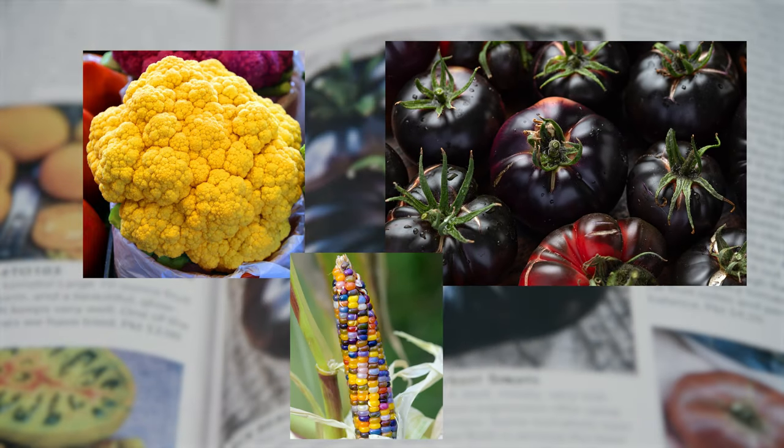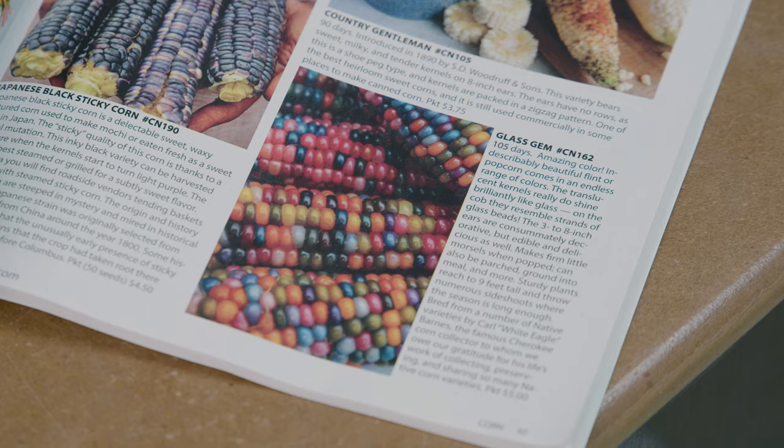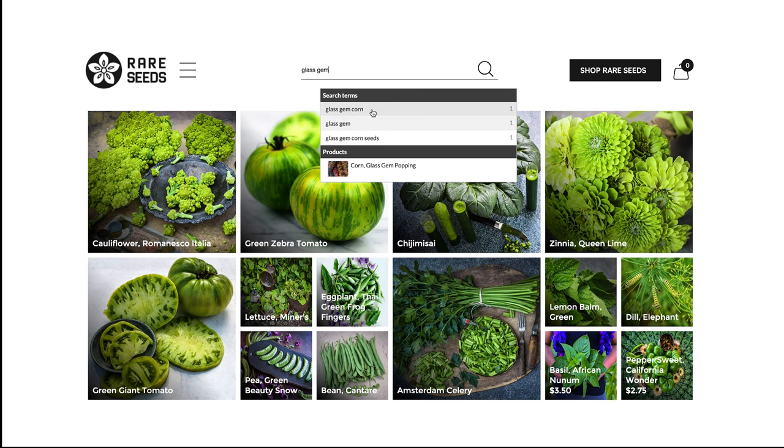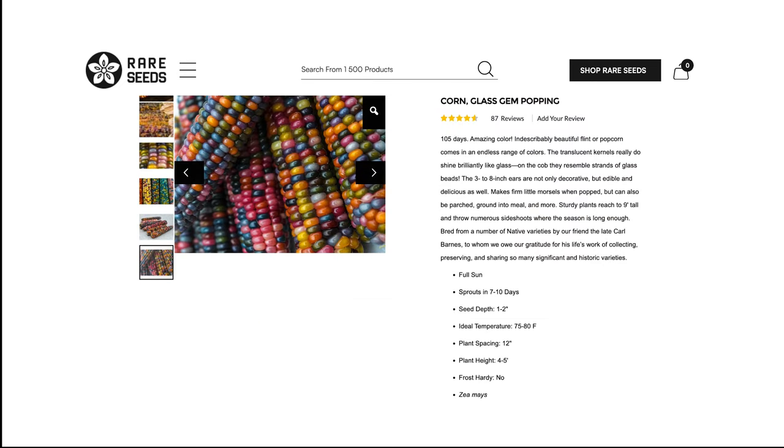These don't look at all like our traditional white cauliflower, red tomato, or yellow corn, but again, if you search the internet, you will find that there are multiple reputable sources for these seeds. As we begin this gardening season, I want us to all get off on the right foot. Don't let the internet fool you into buying magic beans. Instead, be an informed consumer.